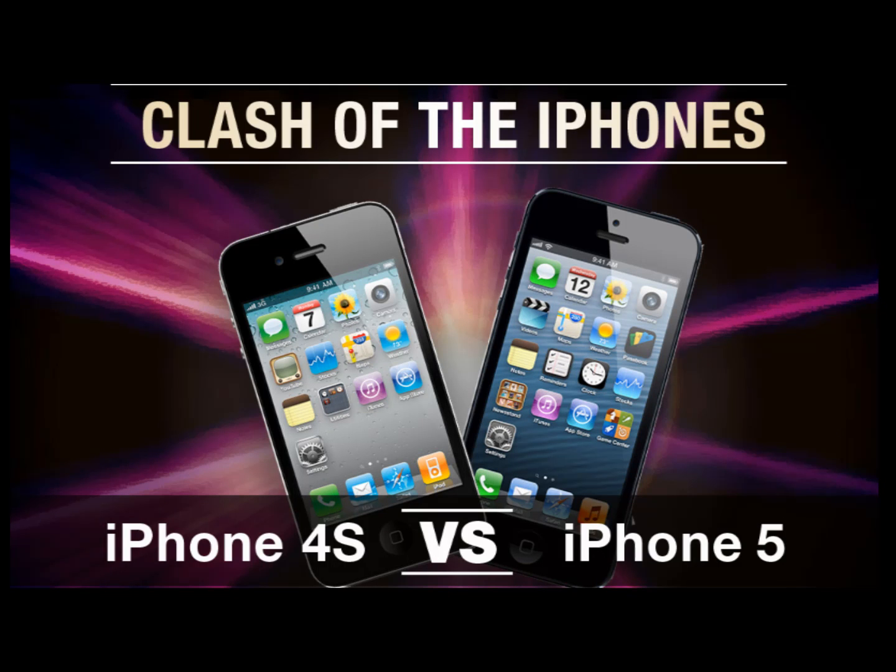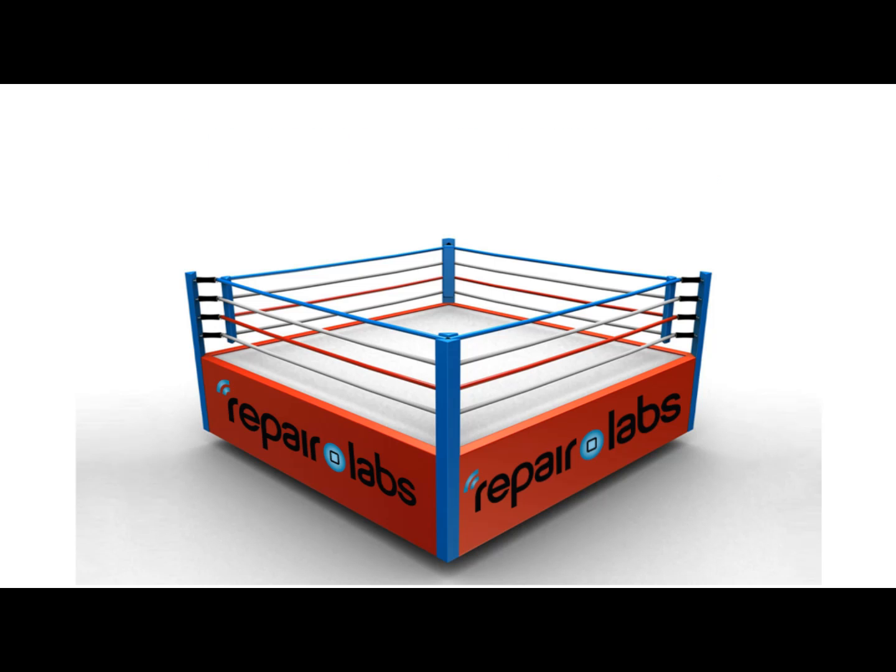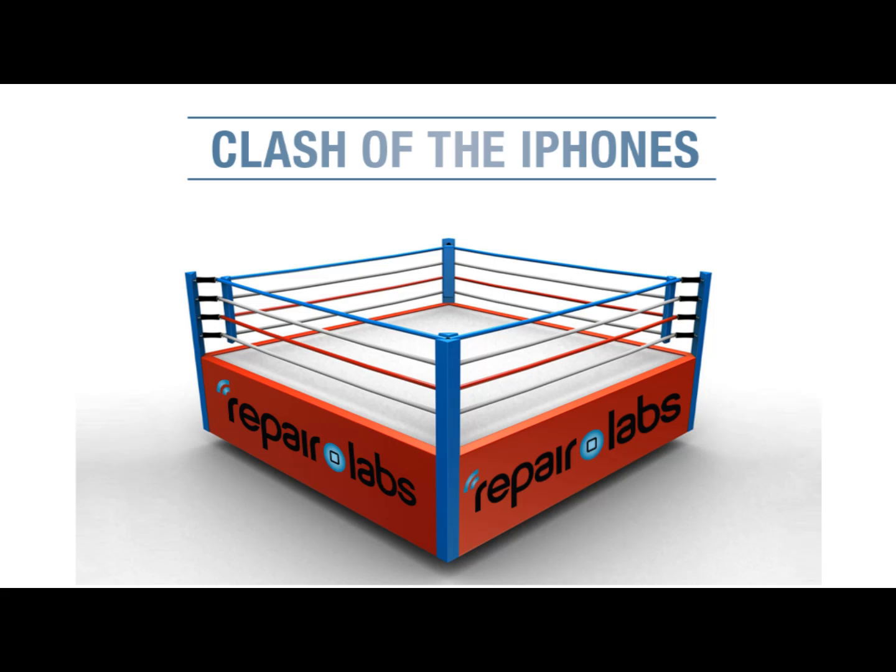Let's see if the iPhone 5 LTE will really measure up to all the Apple hype. We think you may be surprised with the results. A head-to-head match-up of two heavyweight titans of technology in 'The Clash of the iPhones!' Tonight's fight brought to you by the good people at RepairLabs.com.